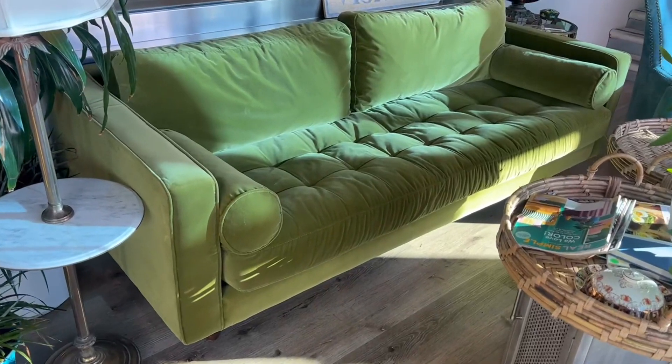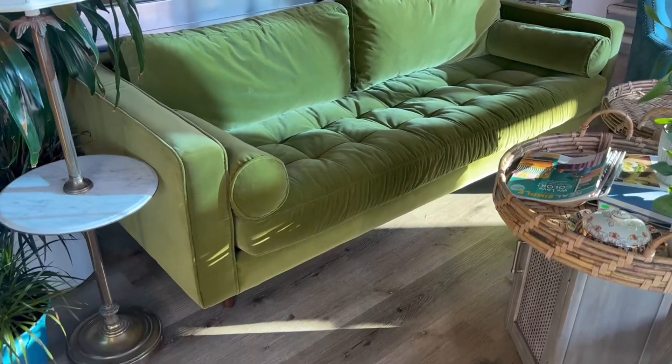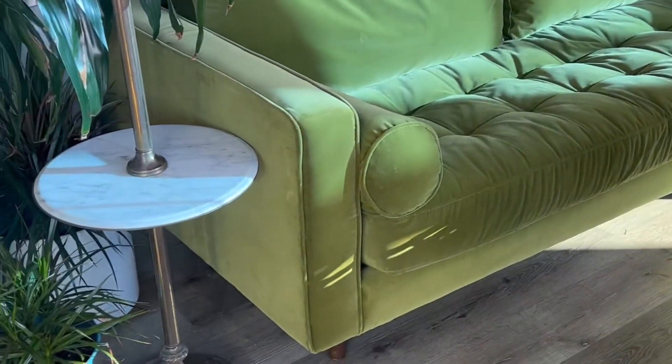Hi guys, as an interior designer I know that choosing the right color sofa is never easy. The reason I love this pistachio green color so much is because it easily pairs with many other colors.